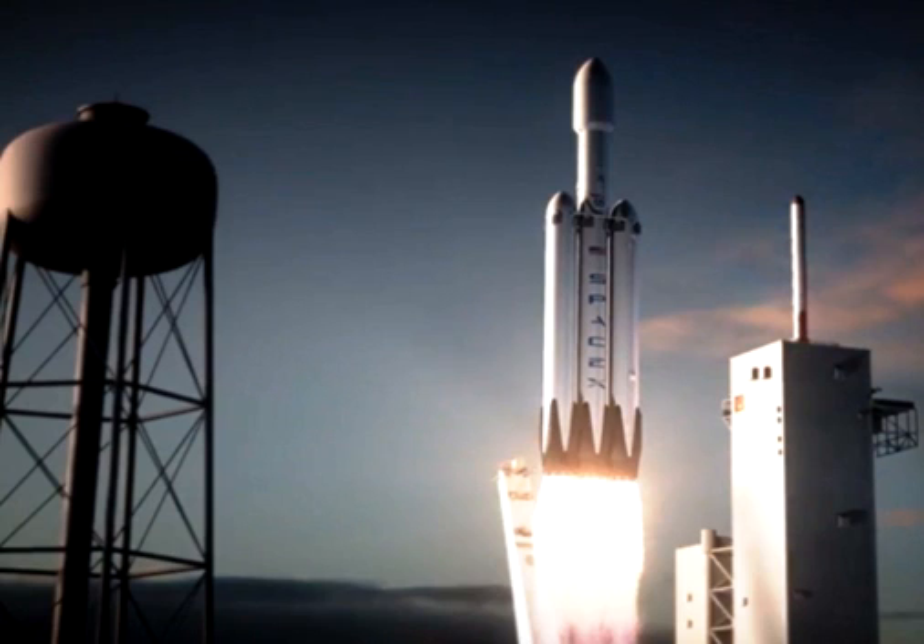Each of these landing sites is marked with a large X. The lone central core, having completed its mission, readjusts its heading and heads back to Earth where it lands. The video bears some resemblance to one issued by NASA of the space agency's new heavy lift booster, the Space Launch System, or SLS.